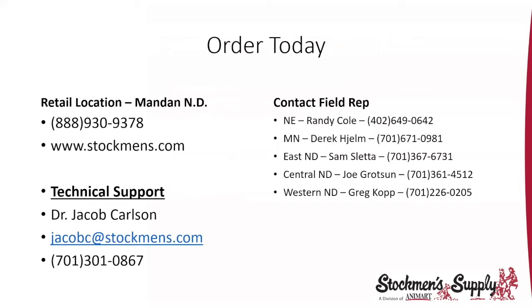Here's ordering information. Feel free to call into our retail location, toll-free number, or on the website. Dr. Jacob Carlson's information is there for technical questions. Our field reps include Randy Cole in Nebraska, Derek Jelms in Minnesota, Sam Sletta in Eastern North Dakota, Joe Grotson in Central North Dakota, and Greg Kopp in Western North Dakota.